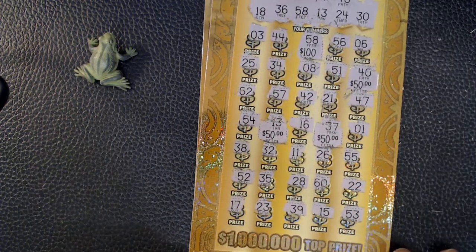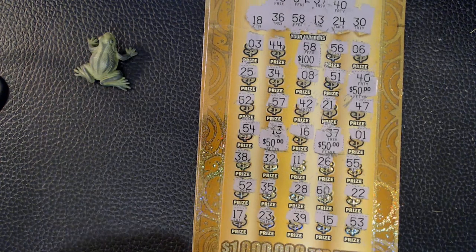No win on ticket number nine, but a nice $250 win on ticket number eight. Alright everybody, thanks for watching.